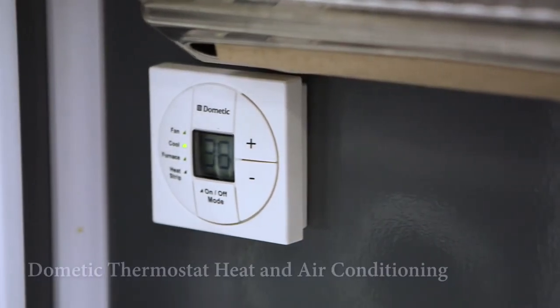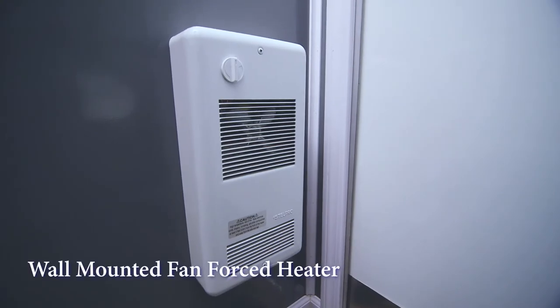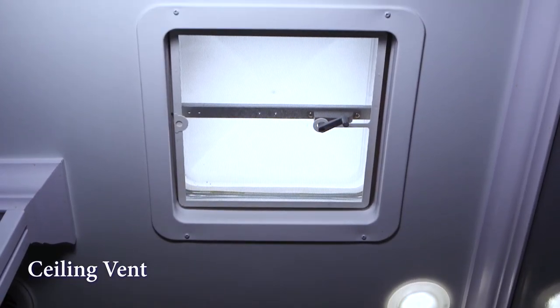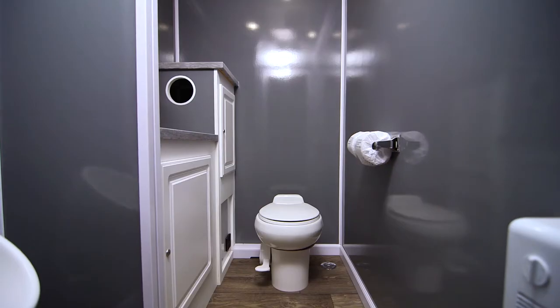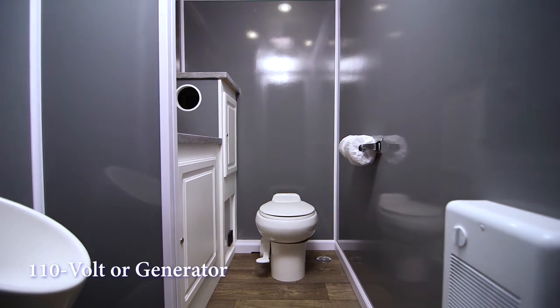The Bedrock includes a thermostat heat and air conditioning system to provide comfort inside the restroom any time of year. There's also a wall-mounted fan-forced heater. Ceiling vents are available for extra ventilation. LED hi-hat ceiling lights will deliver plenty of light inside the trailer. Electricity for the Bedrock runs from a generator or standard 110-volt outlet.